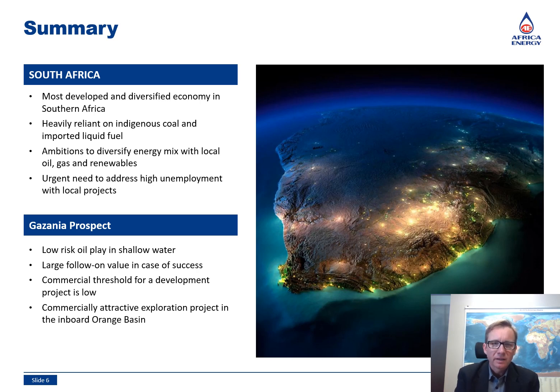I see Gazania 1 as an exciting upcoming oil exploration well with a good chance of geological and commercial success. The Orange Basin will no doubt see an increase in exploration activity, and future developments will alleviate Southern Africa's energy and unemployment issues. Thank you for your attention.